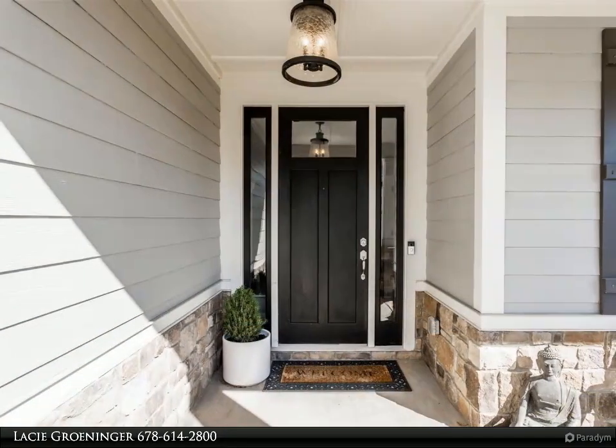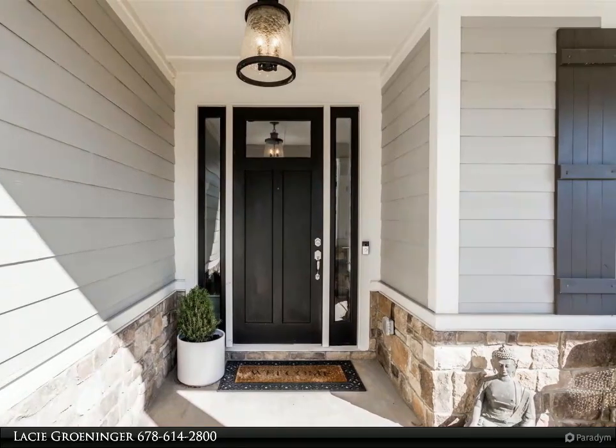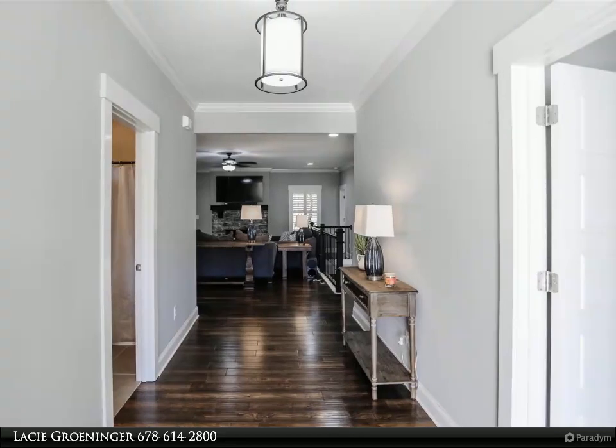Enjoy your back deck that overlooks your fenced-in yard and wooded view, or the lower level covered porch off the terrace level. On the terrace level there is a secondary living space, two bedrooms, and two bathrooms.